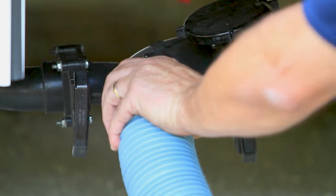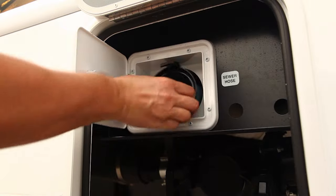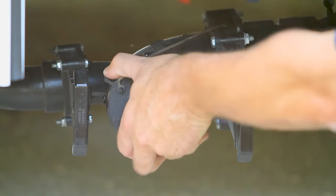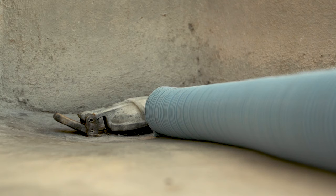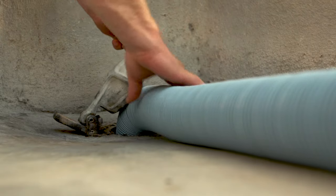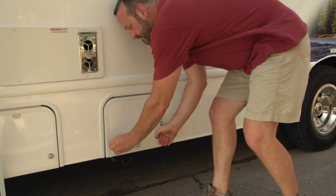When you are ready to depart, simply disconnect, rinse, and stow the hose. Then replace the termination cap to reseal the wastewater system. Most campsites without sewer hookups have a dump station for your convenience. Simply pull alongside the sewer connection, deploy the hose, and follow the procedure we just outlined. That wasn't so bad, now was it?